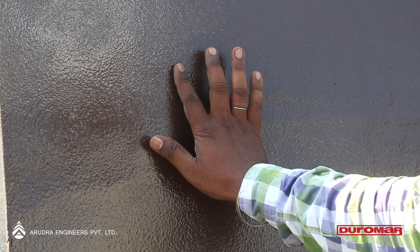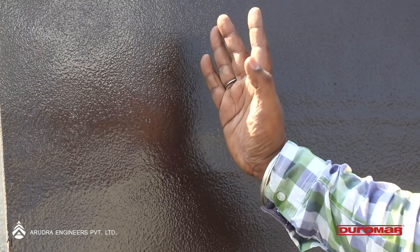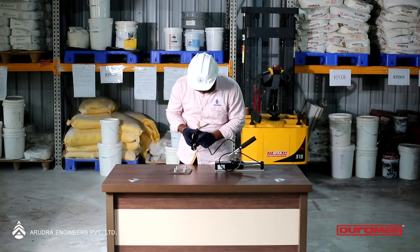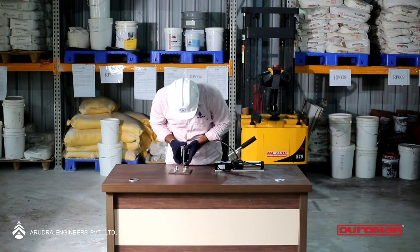On drying, a holiday test can be carried out to ensure there are no pinholes. It can also be seen that the coating is touch dry within an hour of application.